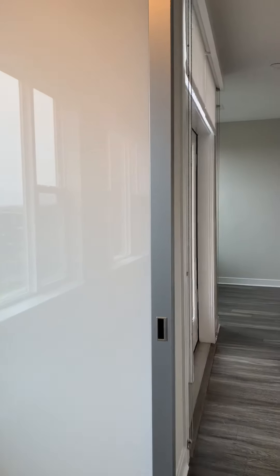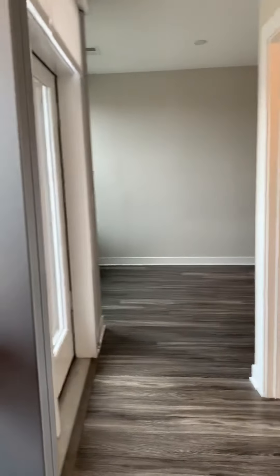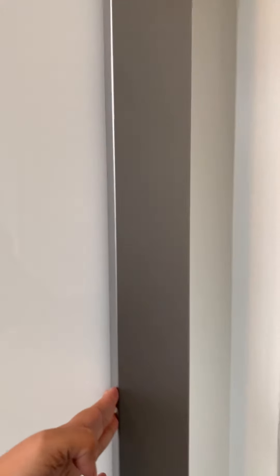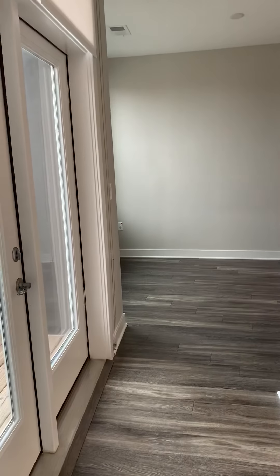Walking right into the bedroom — this is your sliding door here. I'm going to show you how to make your room private; you can close the door.